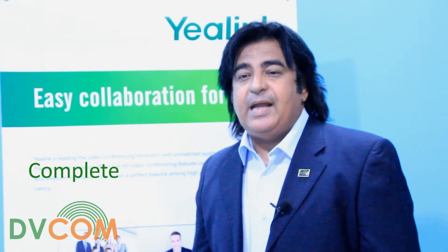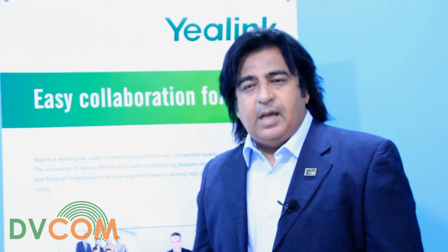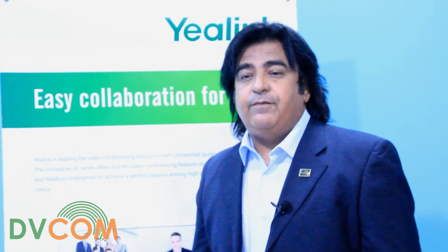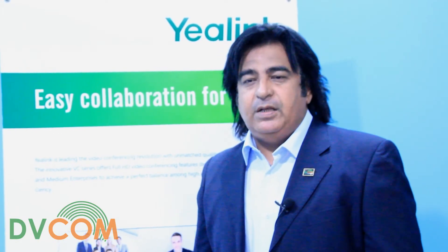The partner also gets complete access to the marketing materials at DVCOM's portal to lock your clients and prospects, and for all current and future VCS and related transactions. Please contact your DVCOM sales account manager for more information if needed to register for Yarlink's certified partner program, which is exclusive for DVCOM's channel partners. Thank you.